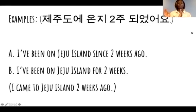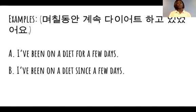You can use the grammar 'ago', but you have to change the sentence to say: I came to Jeju Island two weeks ago. That's the same meaning but a different way to say it.